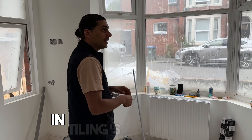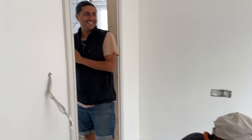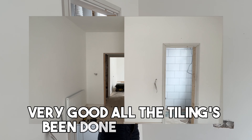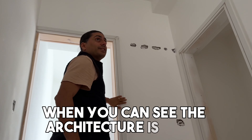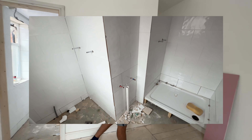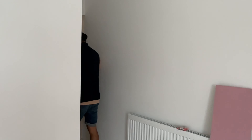Boards are going in, tiling is happening. Shower trays are going in. All the tiling's been done, which is great. It makes such a big difference when you can see the architraves going in — it actually feels like somebody could live here. So this used to be the kitchen. It's got a nice vaulted ceiling, which gives it a nice perception of space.